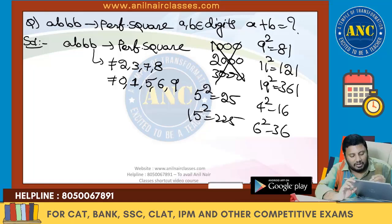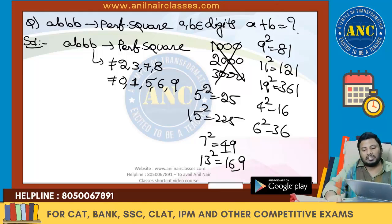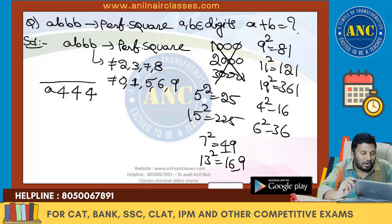It cannot end with 9 because 7 squared is 149 and 13 squared is 169 — if the units place is 9, the tens place will be 1. So only one case is possible: it is 4. Here also it will be 4. We have to find the number which is of the form A triple 4.